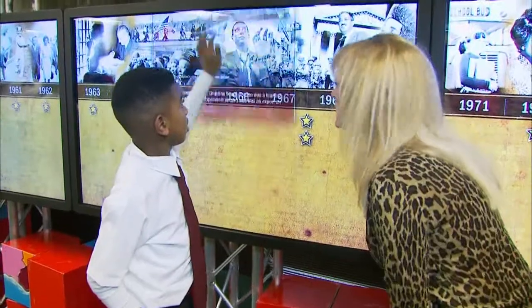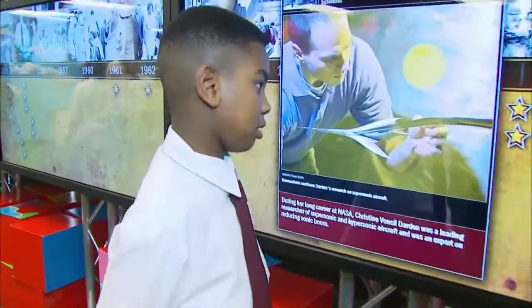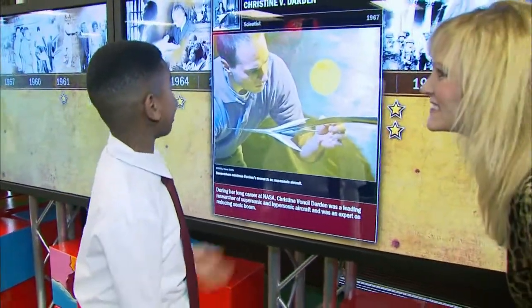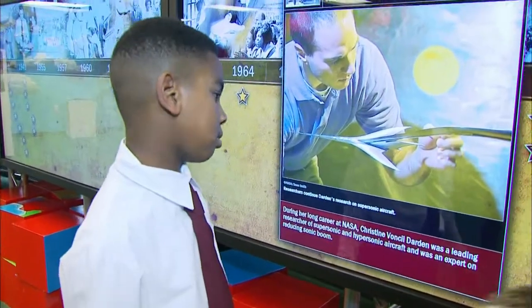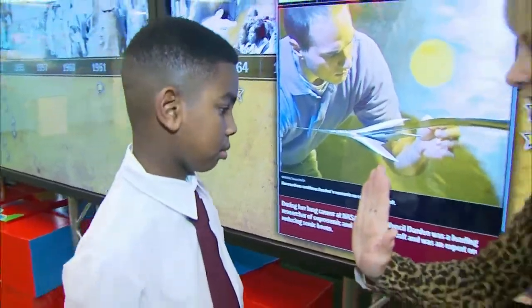What do you think about this whole exhibit? I think it's good because we get to learn about the stuff we really didn't know. I'm just reading it and finding out who this is. And is it inspiring you to want to do something inventive? Yes. High five to that.